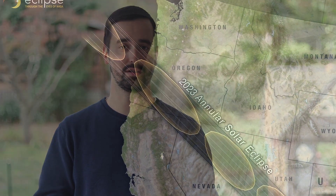For this event on October 14th, the moon won't quite be large enough to cover the entire surface of the sun, which is what creates this annular solar eclipse, or as it's more popularly known, the ring of fire eclipse.